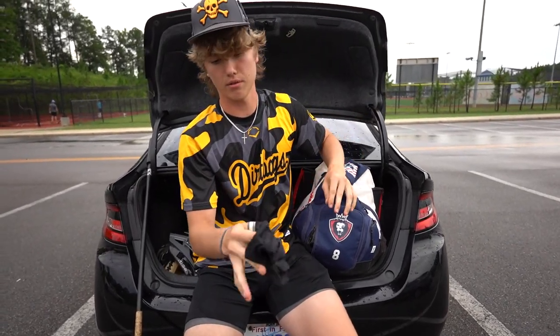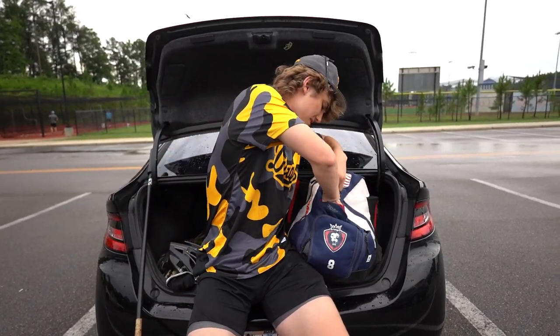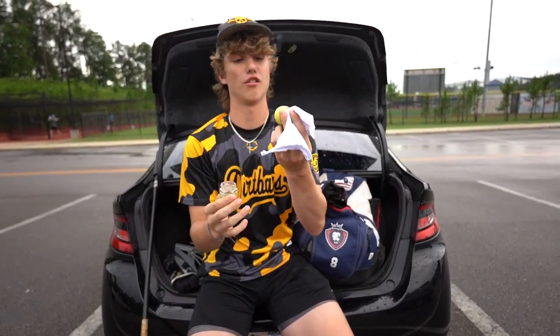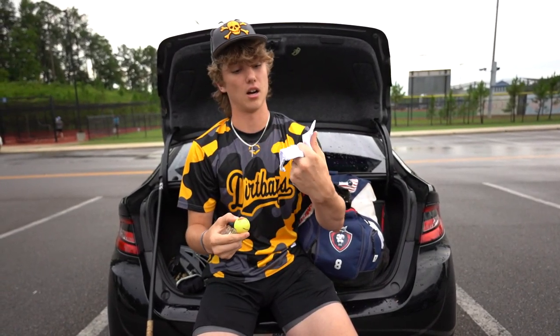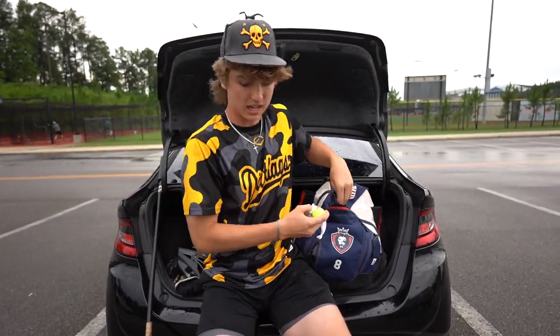In the small pocket, we got an arm sleeve — Evo Shield. Love Evo Shield, great brand. We got Tiger Balm, a golf ball with some stuff on it — that is not good. And then my 100% case — I've been looking for that. Gotta clean that up.